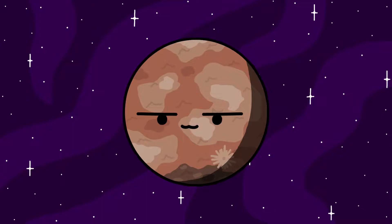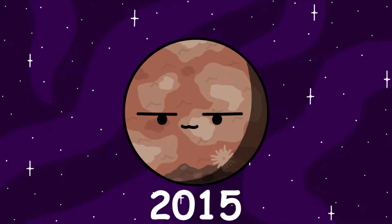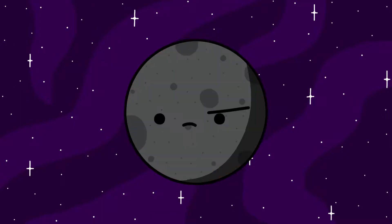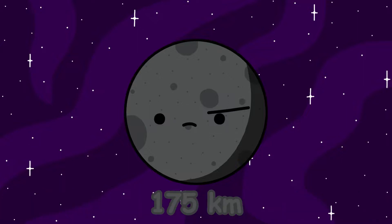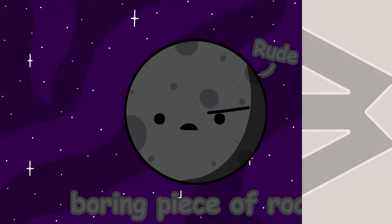Makemake was thought to not have any moons until 2015 when MK2 was discovered. MK2 is the only moon of Makemake known so far. Estimated to only be around 175 kilometers in diameter, it's nothing more than a boring piece of rock, so let's move on.